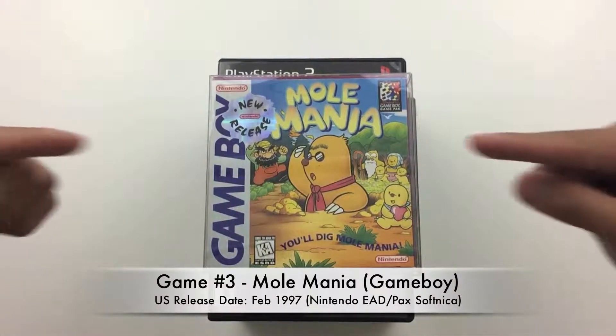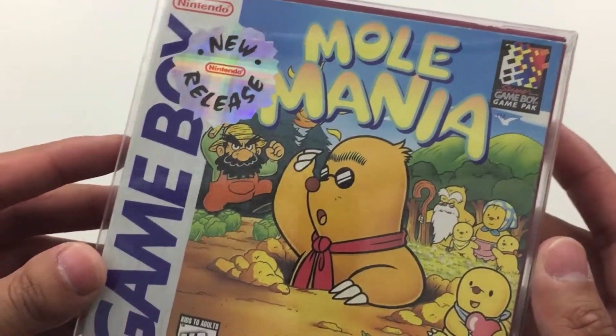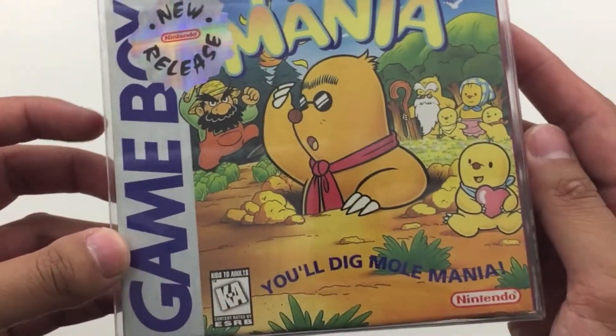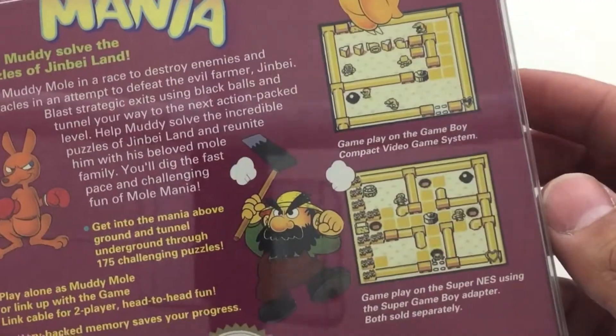First game on the list is Mole Mania for the Game Boy. This game was a late Game Boy game released in 1997, produced by Shigeru Miyamoto. It's a puzzle game where the objective is to move a black ball from one point of the map all the way to the exit. It's a pretty fun game — I just finished it recently and the puzzles are pretty challenging. Basically the story is, you're a mole, some dude kidnaps your kids and your wife, and you're out there to save them.